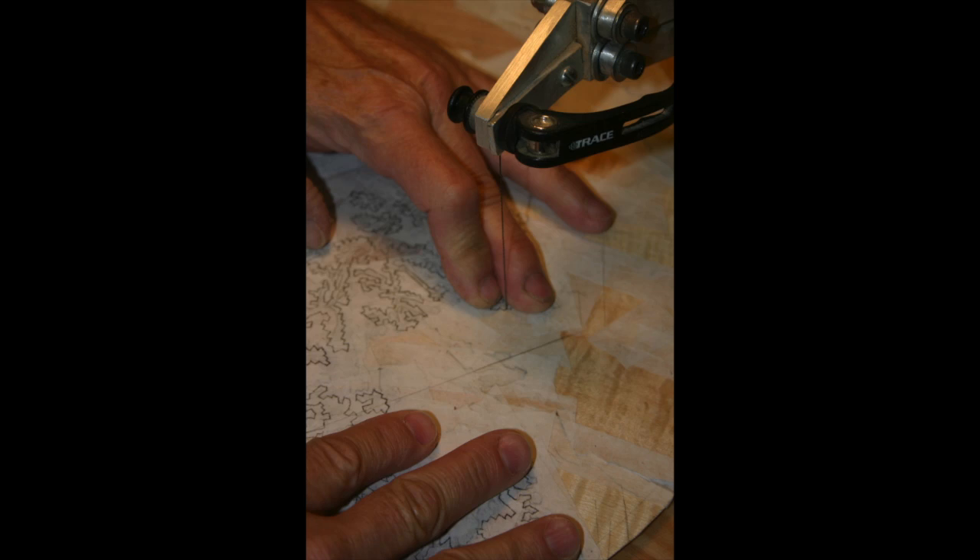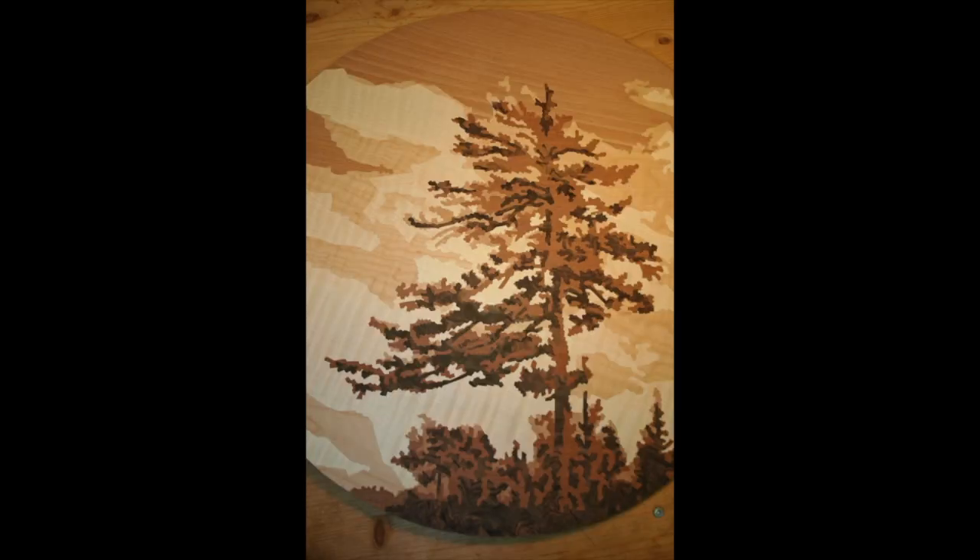As you can imagine, marquetry is a painstaking task, but as long as he is creating contemporary designs he really enjoys the process.